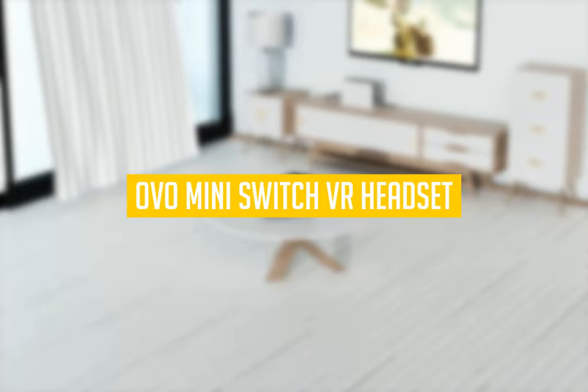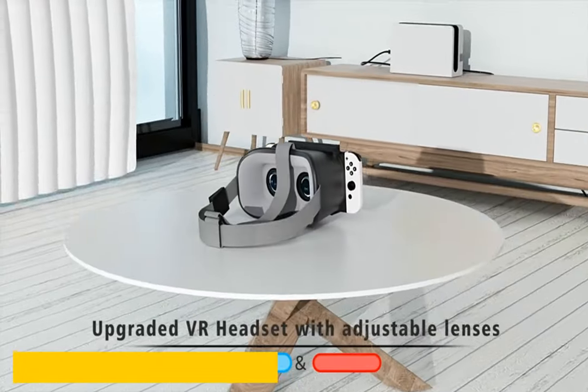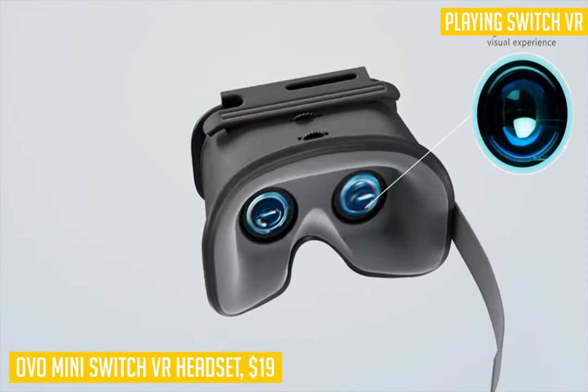First up we have the OVO Mini Switch VR headset. It is a custom design for the Nintendo Switch, allowing it to fit and function as you would expect from a premium VR headset. It's quite comfortable to wear, thanks to the generously cushioned frame and head strap that features a thumb wheel for tightening.